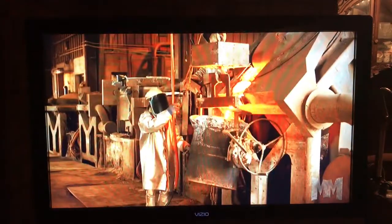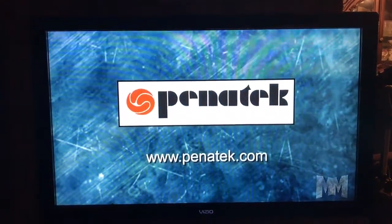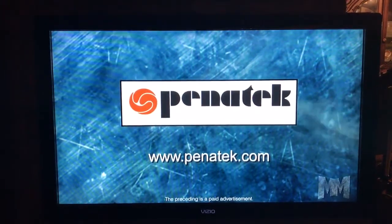For jobs big or small, Pentatech provides the quality and speed that its customers need. Request a quote by visiting its website at Pentatech.com. This is John Criswell for Manufacturing Marvels.